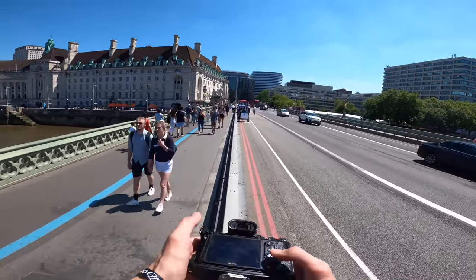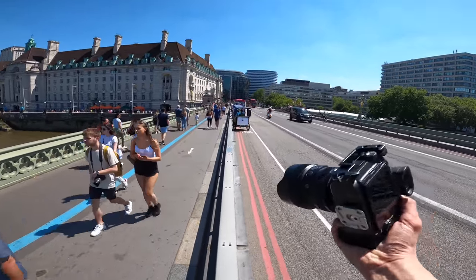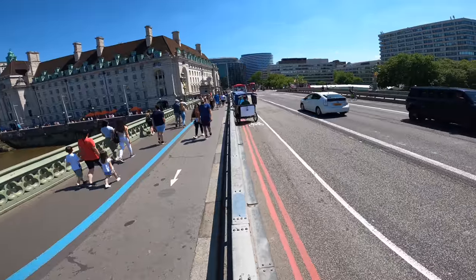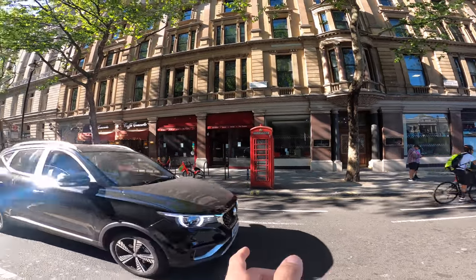All of the photos in today's video are edited with my presets — the link is down in the description. You get 114 presets for 10 quid, super cheap and super affordable.